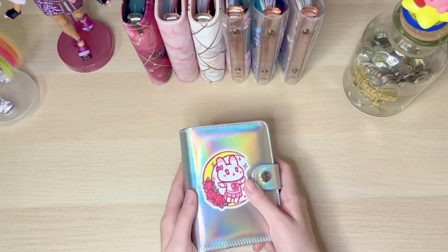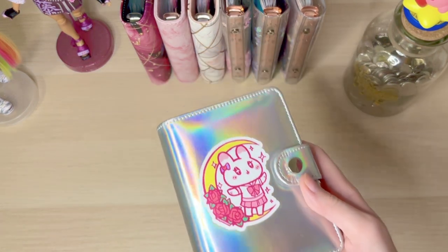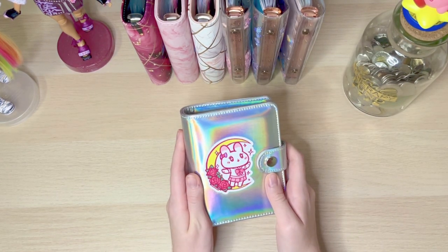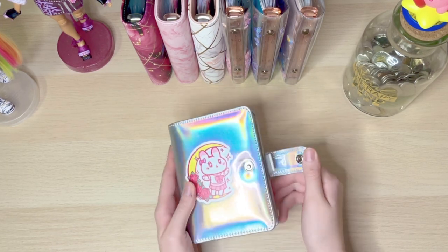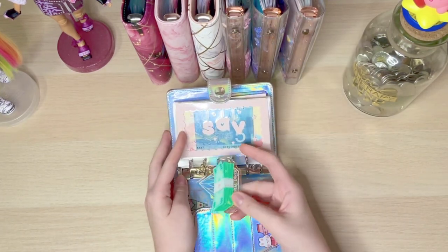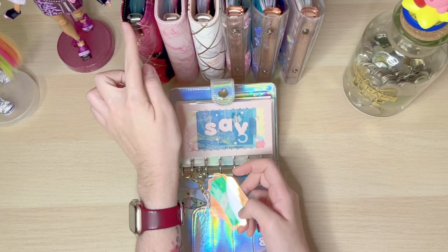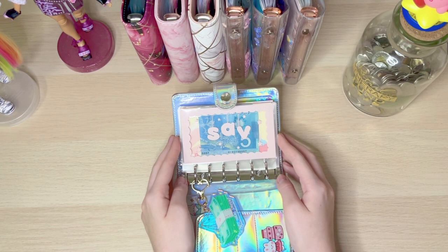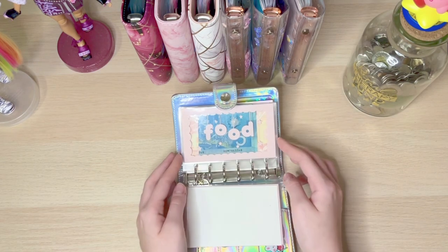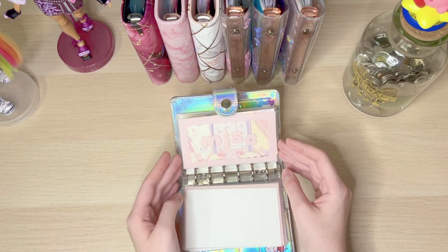The first binder is my A7 cash binder from Amazon, and this sticker is from Angel's Tale Art. I've had this binder for a couple of months and I absolutely love it. I also have a keychain in all of my binders except for this one — I'm waiting for that to come in the mail. I have cash envelopes from Kay's Wallet: personal, food, fun, home, and miscellaneous.